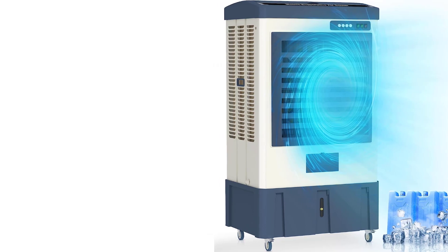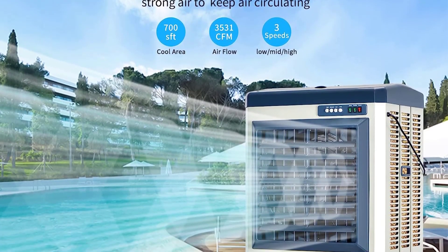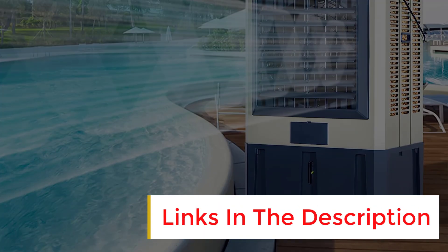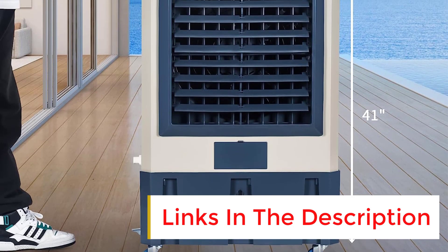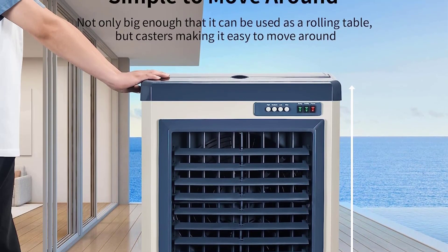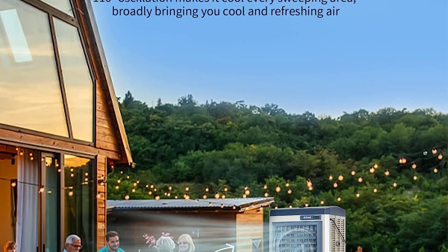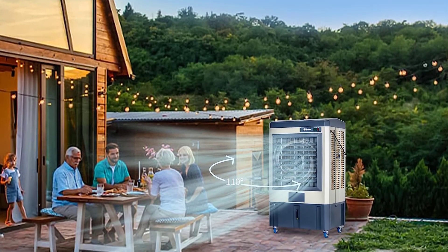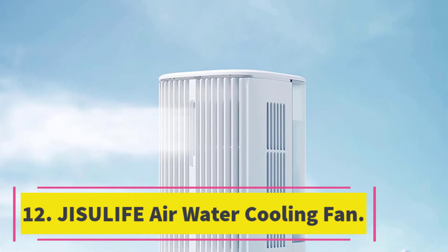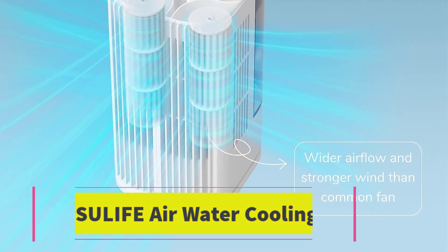Number eleven: Yuthe 48-inch evaporative air cooler. The Yuthe 48-inch evaporative air cooler provides powerful cooling with 5,297 CFM and three fan speeds. Its 16-gallon water tank and five ice packs ensure continuous and efficient cooling. The portable design has four heavy-duty wheels and is made with a durable sheet metal body. It can be operated easily with four simple buttons and has safety features including ETL certification and a fused safety plug.